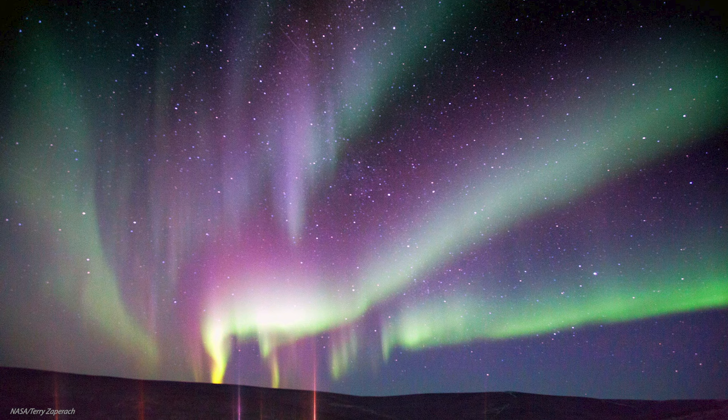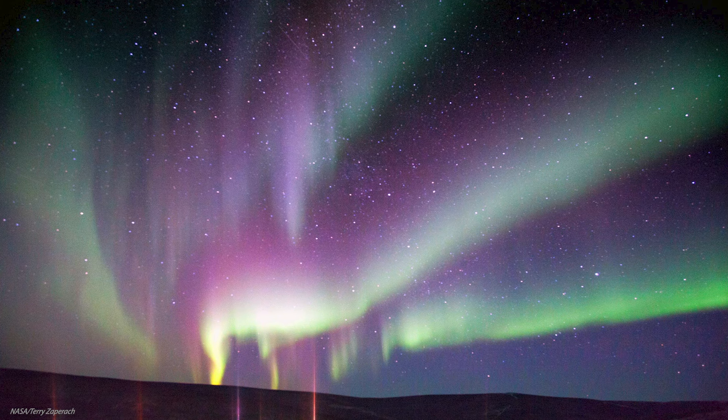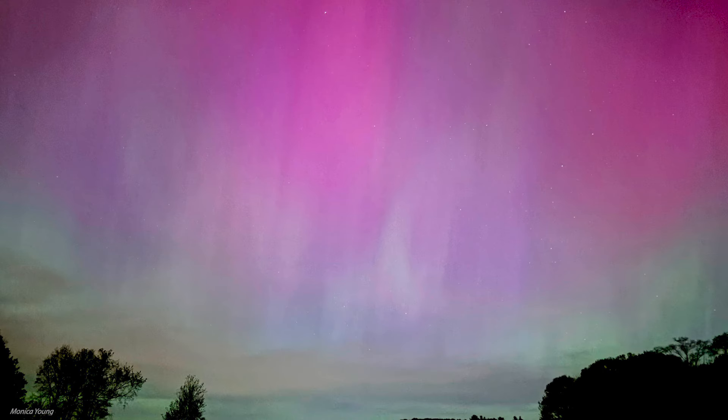Aurorae can also be colored blue or purple, after particles collide with and ionize nitrogen molecules. Even when aurorae are too faint to see more than a whitish glow, photos can reveal aurorae's true colors thanks to multi-second exposures.